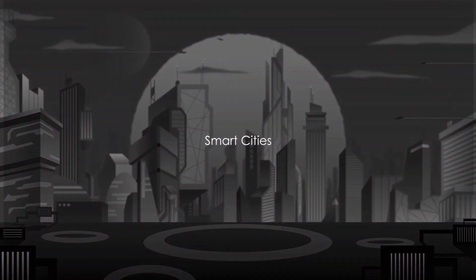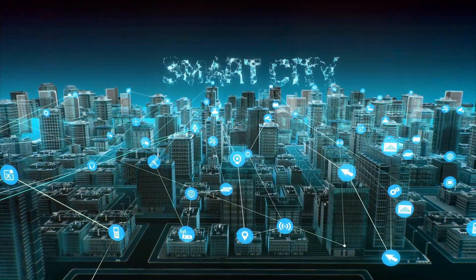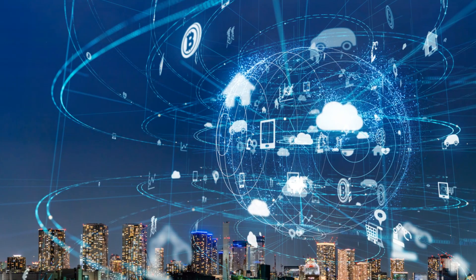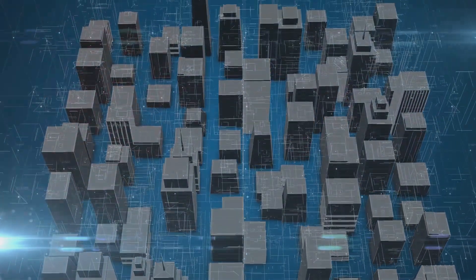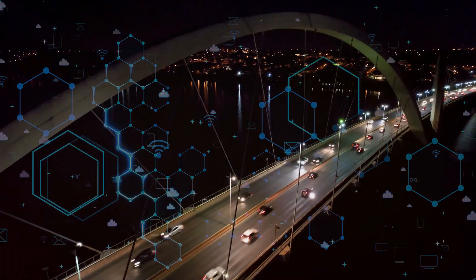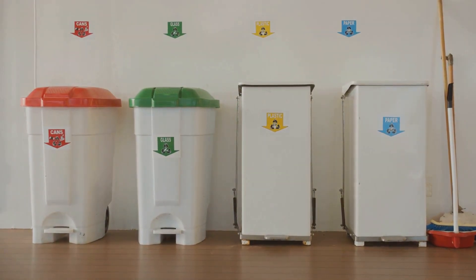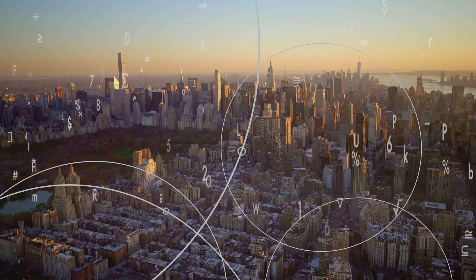Ever imagined a city that thinks for itself? Well, welcome to the realm of smart cities, where technology is leveraged to enhance the quality of life and boost the efficiency of urban services. Smart cities are no longer a concept of the future. They are here, transforming urban landscapes across the globe. It's the integration of information and communication technology, IoT, AI, and data analytics into the urban fabric. These technologies enable the city to respond intelligently to the ever-changing needs of its residents. In a smart city, everything is interconnected. Traffic lights adjust in real time to ease congestion. Sensors in waste bins alert sanitation workers when they need emptying, optimizing waste collection routes. Street lights dim when there's no one around, conserving energy.